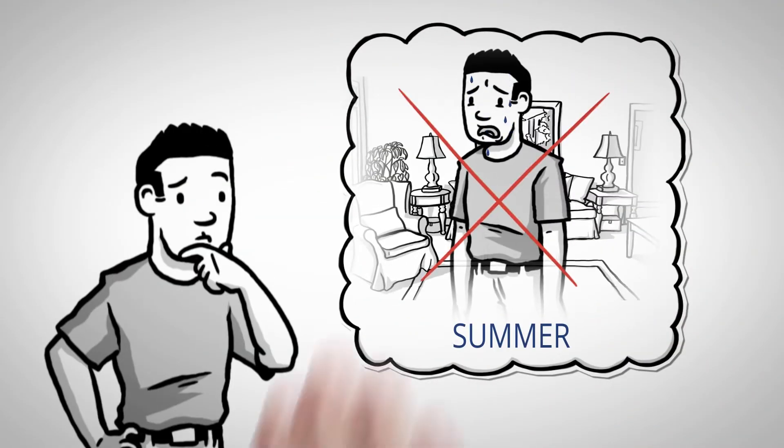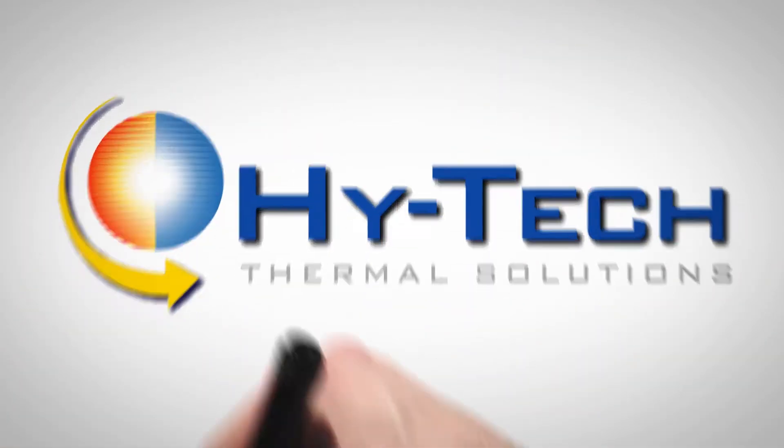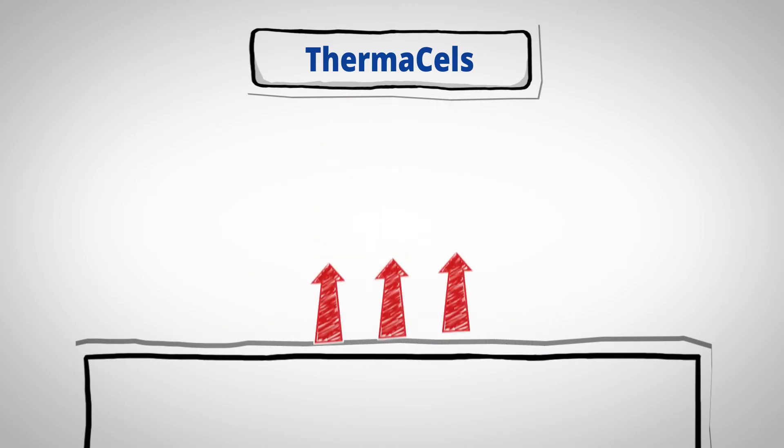Looking for a safe, efficient way to stay cooler during the summer and warmer during the winter? Now you can, thanks to Hi-Tech Thermal Solutions and their revolutionary paint additive Thermacells. Thermacells is a powdered blend of ceramic hollow spheres that reflect heat.